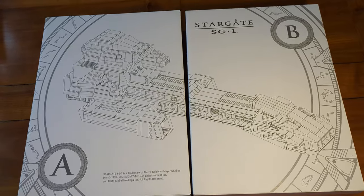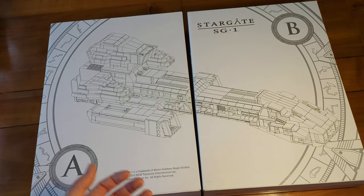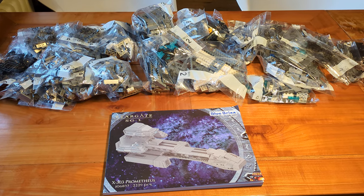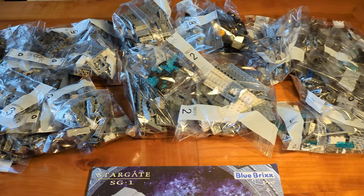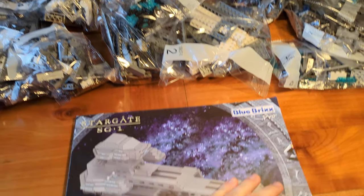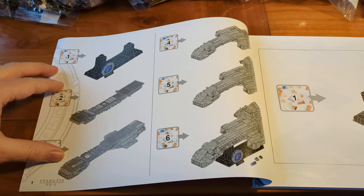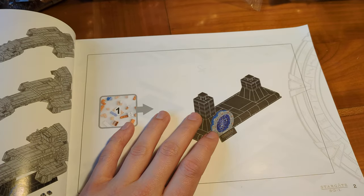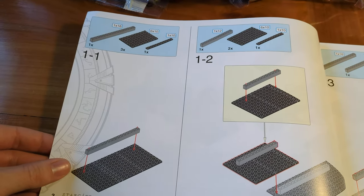Inside the huge box we find two smaller white boxes labeled Box A and Box B, though this is simply for the production process — the bags with bricks aren't sorted strictly to one box or the other. As a Pro set, we get printed building instructions and the bricks come in numbered bags, where each number stands for one building section.